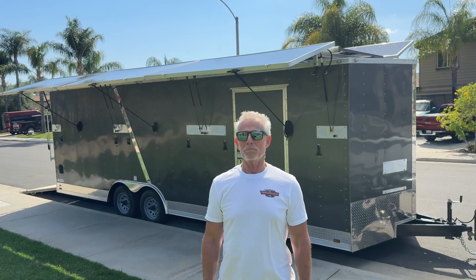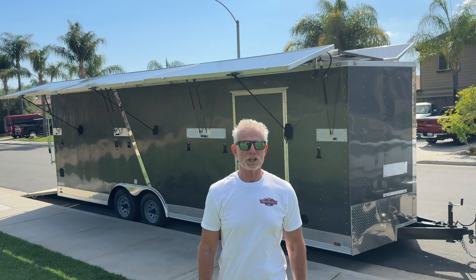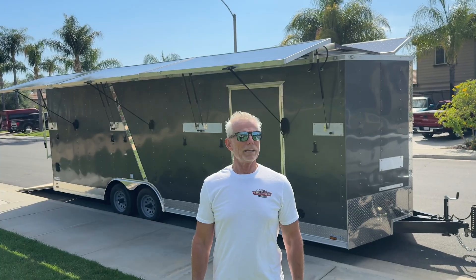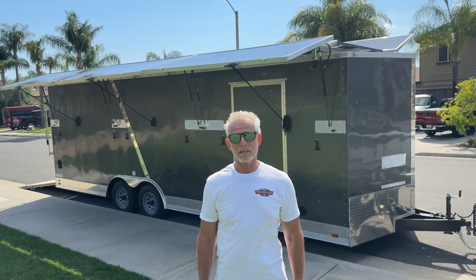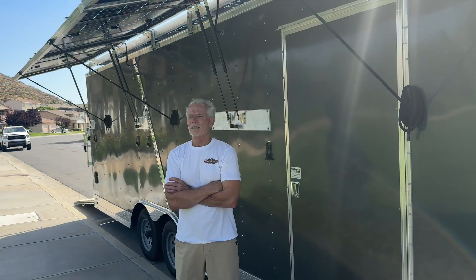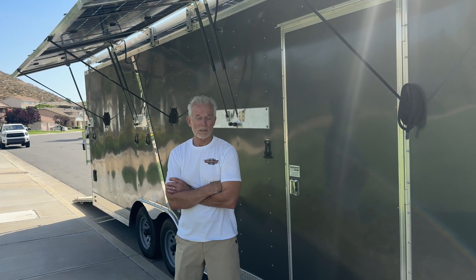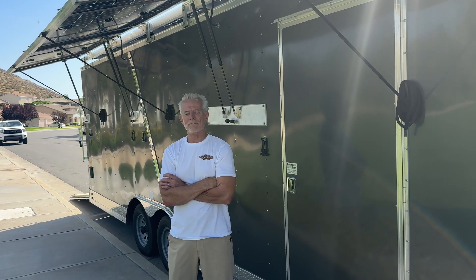Use cases for this might be powering your house, cabin, job site, or disaster relief. If you have any use cases we didn't list or a question, comment down below. If you need any information on a solar trailer, call Scott — that's me — at 951-905-8500.